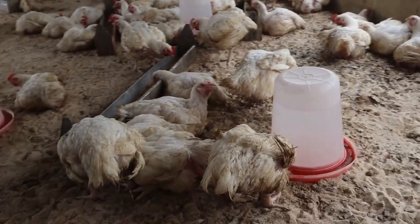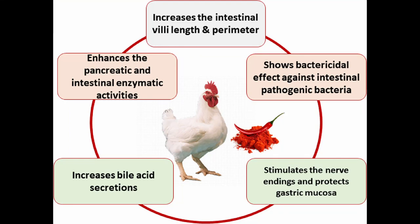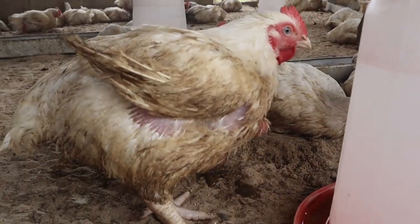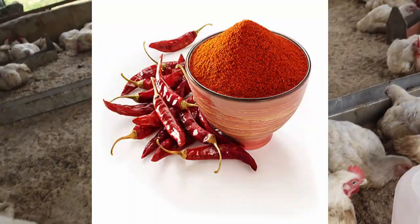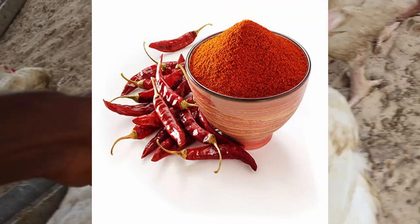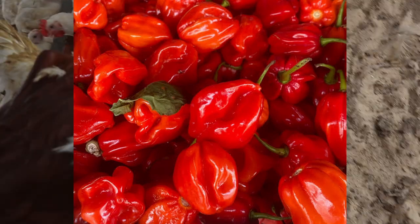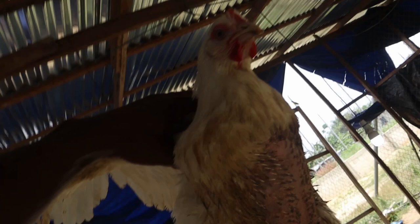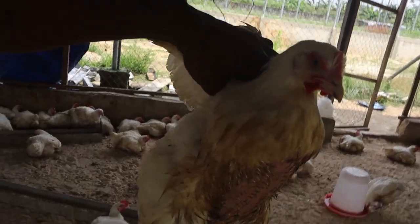Hot red pepper is rich in vitamin C, hence it is very good to control heat stress especially during hot periods. Capsaicin increases appetite in broilers, so by adding hot red pepper to the diet it influences their food consumption as well as feed conversion efficiency. You can now see why it is very important for your birds.